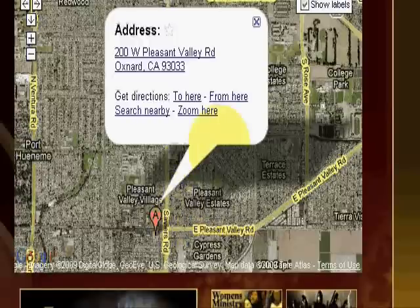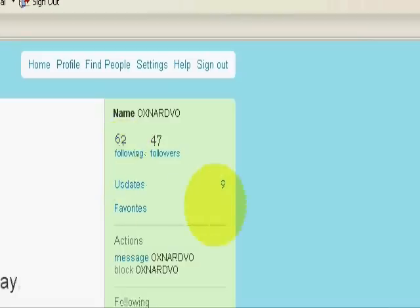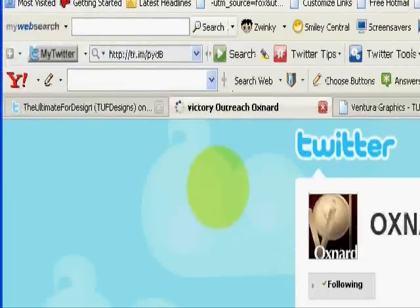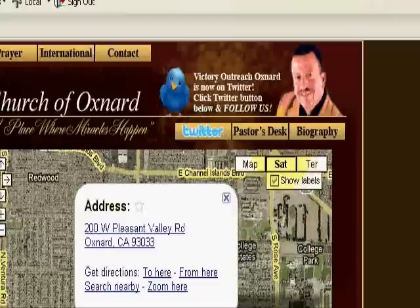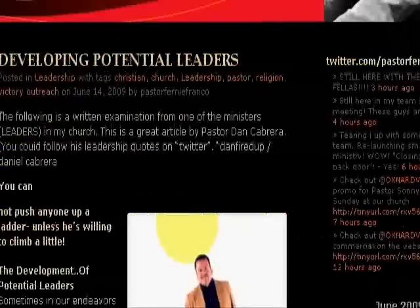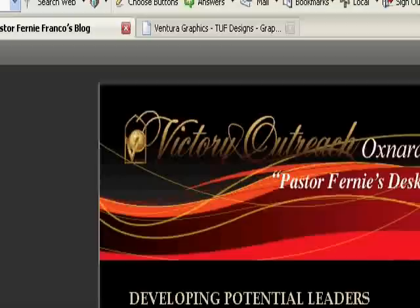Pastor Fernie has a Twitter. If you want to follow him, you press it and it links straight to their Victory Outreach Oxnard Twitter. Now, if you're a pastor who likes to write and you have a blog, this is what they call the pastor's desk — Pastor Fernie's pastor's desk — and it goes straight to his blog page. A really good way to minister through blogs.